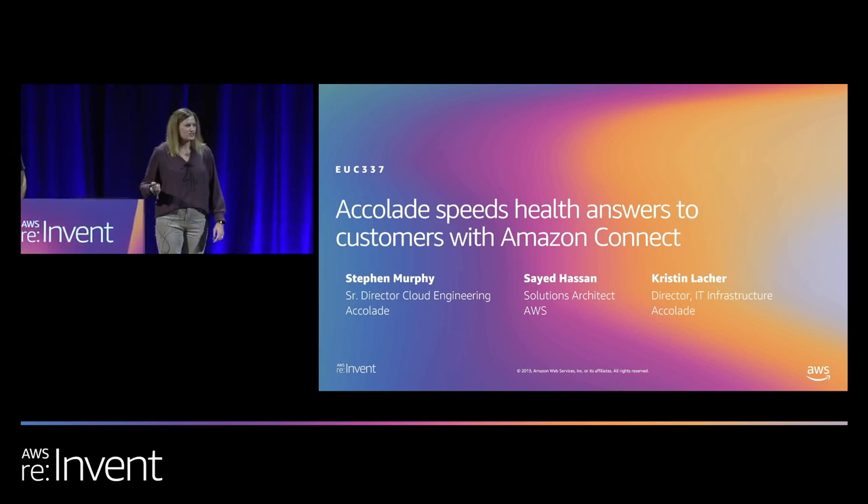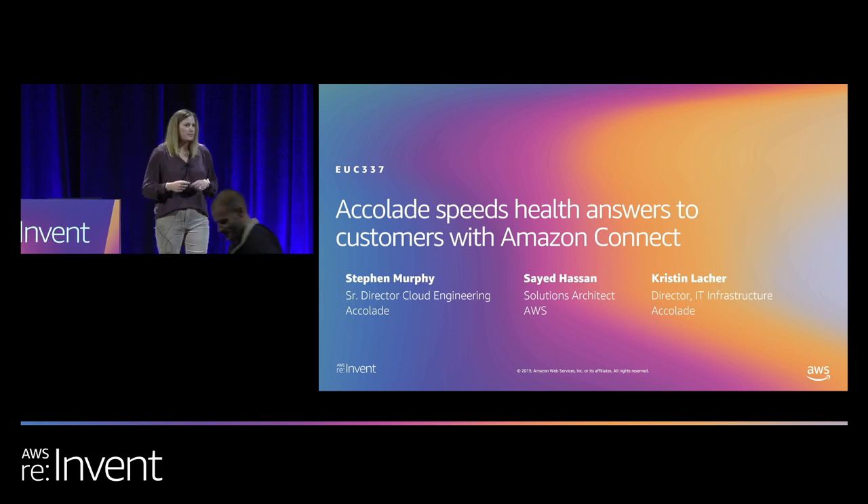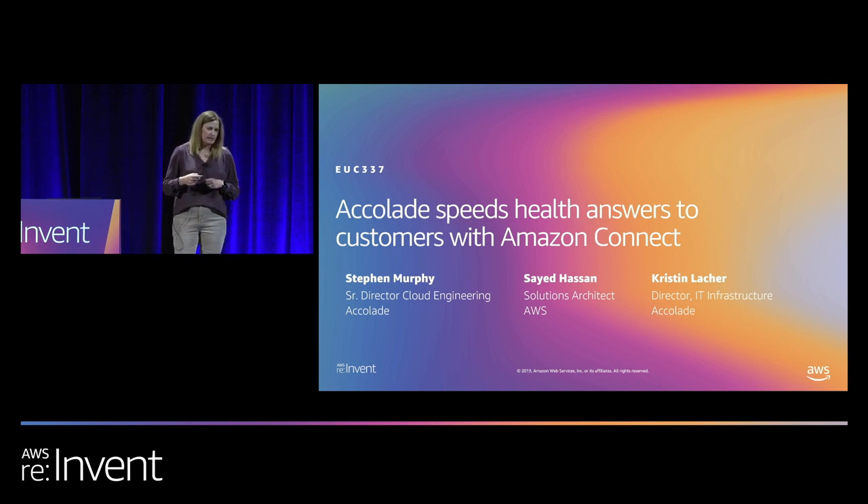Good afternoon everybody. We're going to get started and I really appreciate those who came out. I know the weather's pretty nasty out there this afternoon, so thanks for coming. My name is Kristen Locker and this is the Accolade Speeds Healthcare Answers to Customers with Amazon Connect session. I am a director of IT infrastructure at Accolade and this is my first re:Invent, my first time here in Vegas, so it's been a super exciting week already, but I'm even more excited to talk to you about how Accolade implemented Amazon Connect.